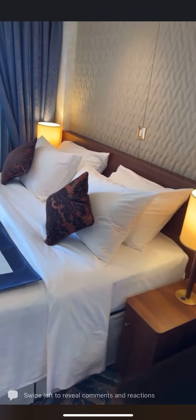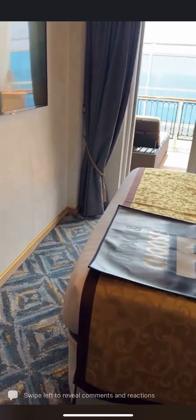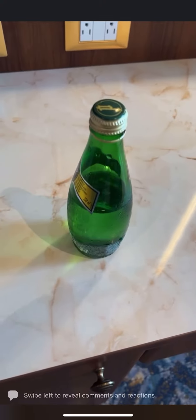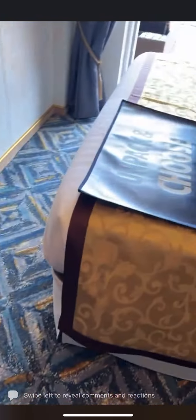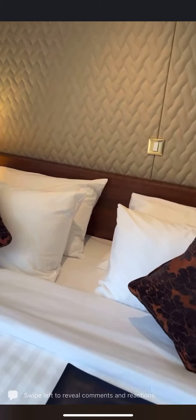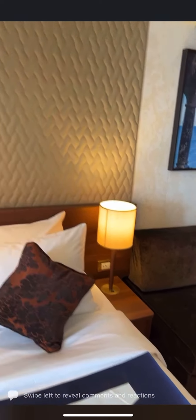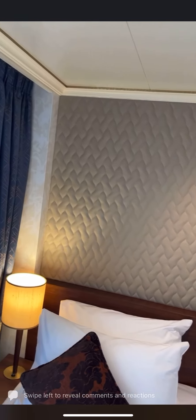Look at the cabin here — absolutely beautiful. It comes with a free Perrier, half drunk — that's mine! Look at the gold braiding on the bed, the USB chargers next to the cabin door, the little thing on the bedside table, and the padded beautiful backdrop there.